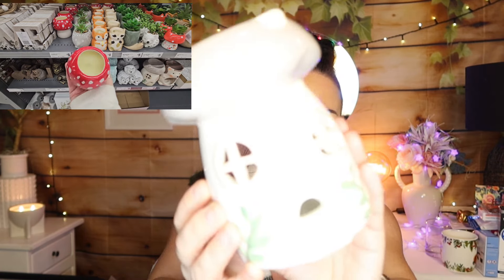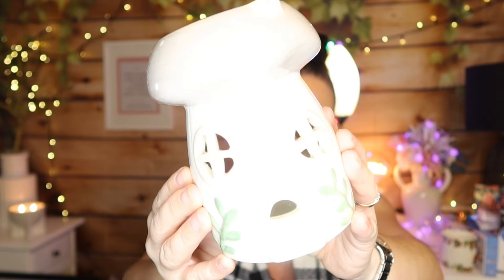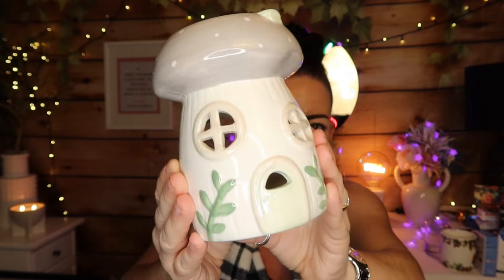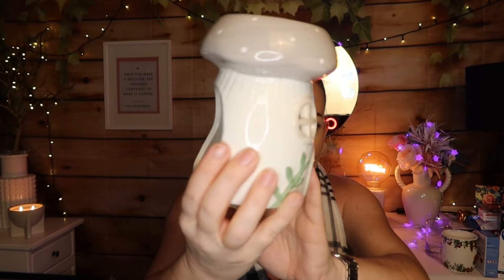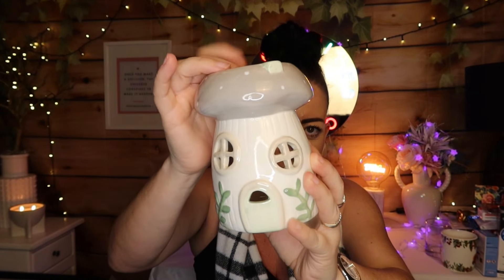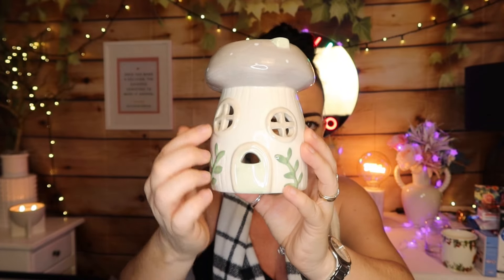I got this little oil burner house - how stinking cute is that?! It's absolutely gorgeous. You put your candle in there and then you put your little bit of oil in there, or your wax melts, and it lights up the little windows. I just thought it was so adorable, I couldn't pass it up. That was five dollars. I love it!